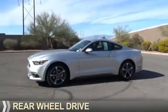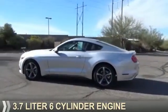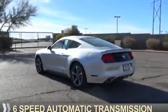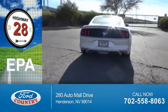It's powered by rear wheel drive, a 3.7 liter, 6-cylinder engine, and a 6-speed automatic transmission. Great fuel efficiency saves you money by requiring fewer trips to the gas station.